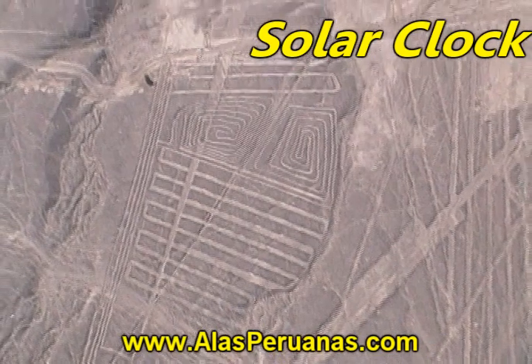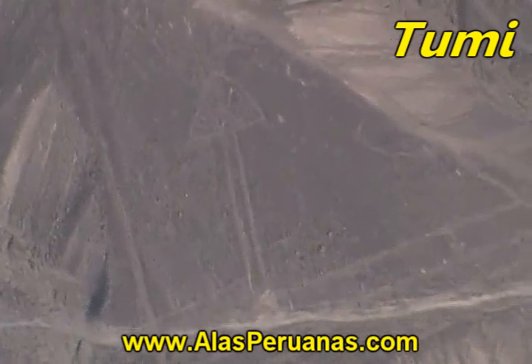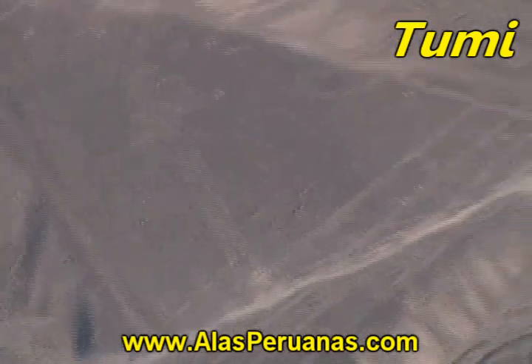Now we are going to continue and see the solar clock, which has very straight lines. And to finish with Palpa, you can observe the Tumi, which was an old medical tool. There you are.